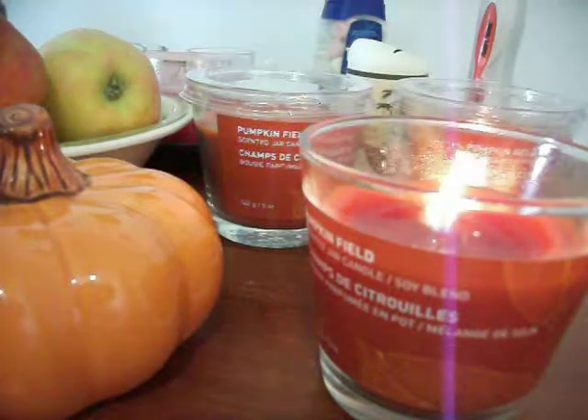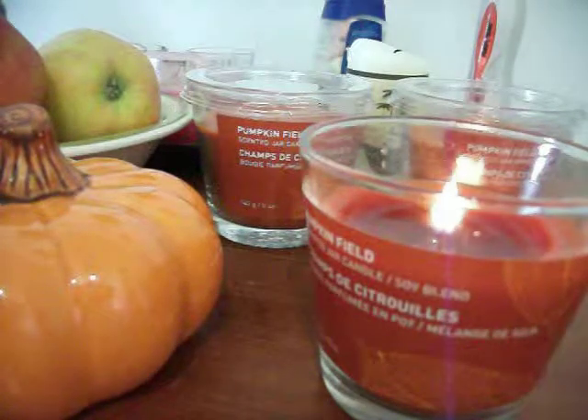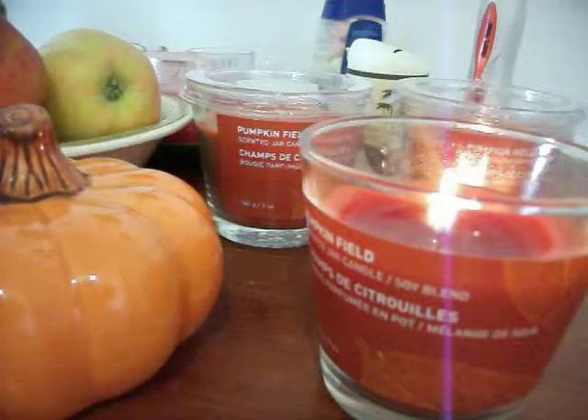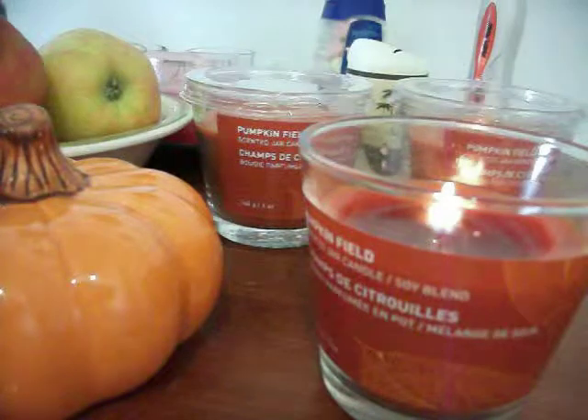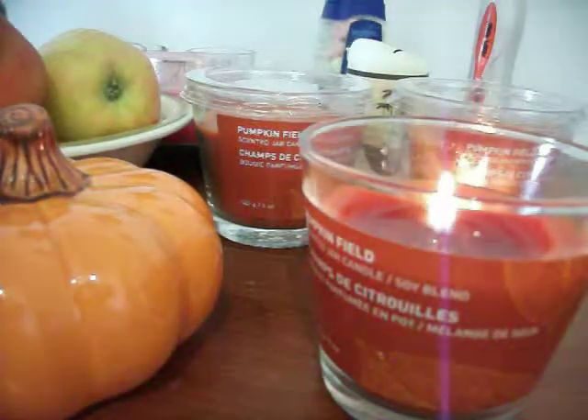Hi guys, it's Leanne here from Lee's Crafty Cuts. Just a quick video of a couple things I picked up the other day. This is my second time recording this video — my phone doesn't want to cooperate, so I'm using my digital camera. It'll hopefully turn out okay.